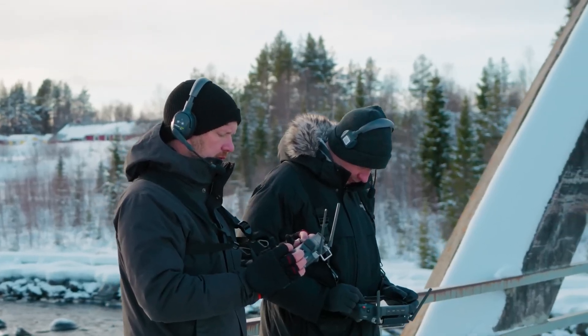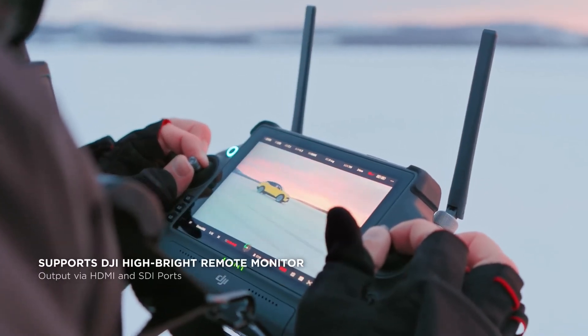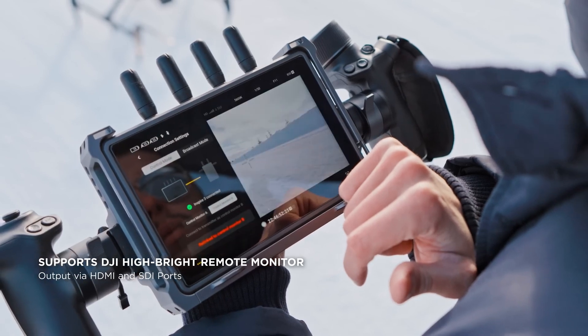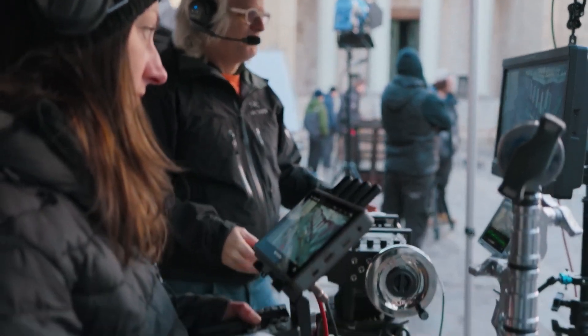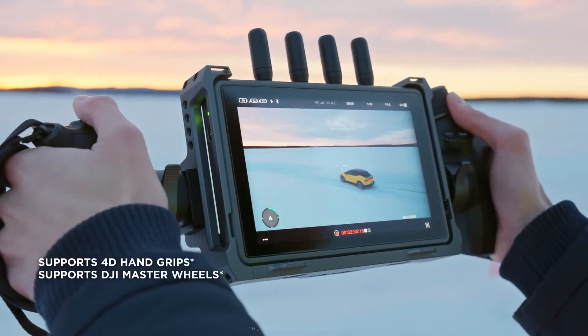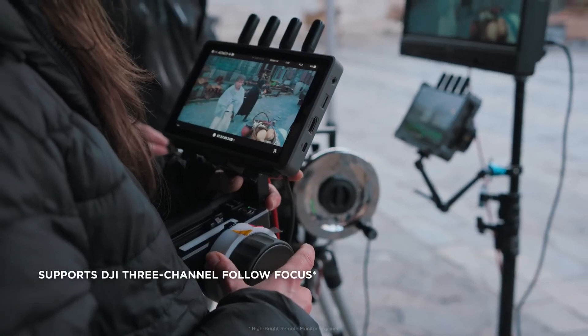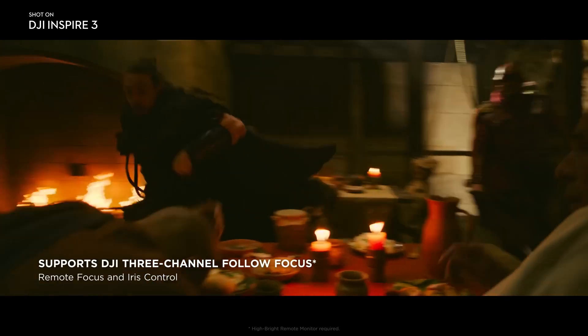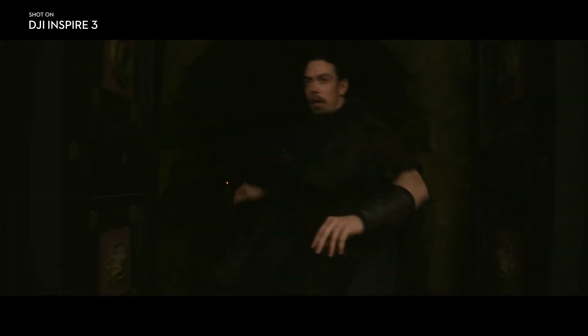In addition to dual RC Plus operation, Inspire 3 can also be paired with one RC Plus and one hybrid remote monitor. The monitor becomes the gateway to the DJI Pro ecosystem, offering control compatibility with products like 4D hand grips and master wheels. The DJI 3-channel follow focus can be connected to the RC Plus to facilitate remote focus and iris control on the X9 Air.